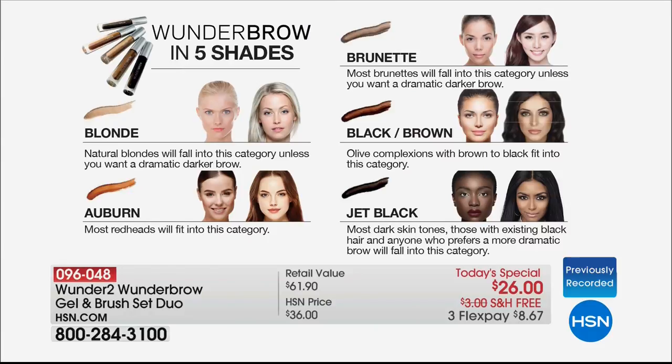Here are your shades. I'm wearing the blonde. Angie Lee is wearing the brunette — actually she's also in the blonde, layered a little bit. You also have the auburn, the brunette, and if you have darker brows, the black-brown, and then the jet black, back by popular demand.